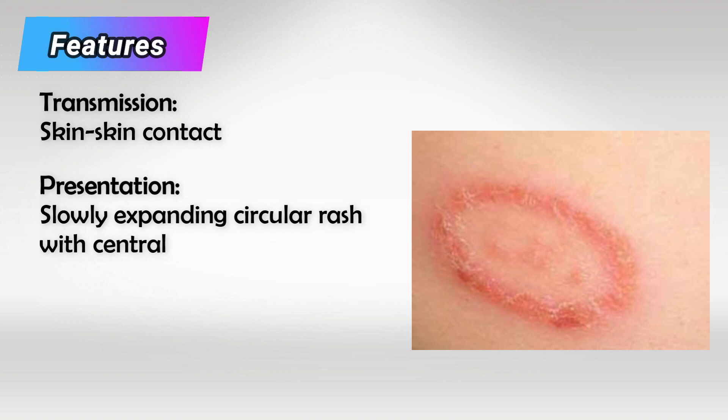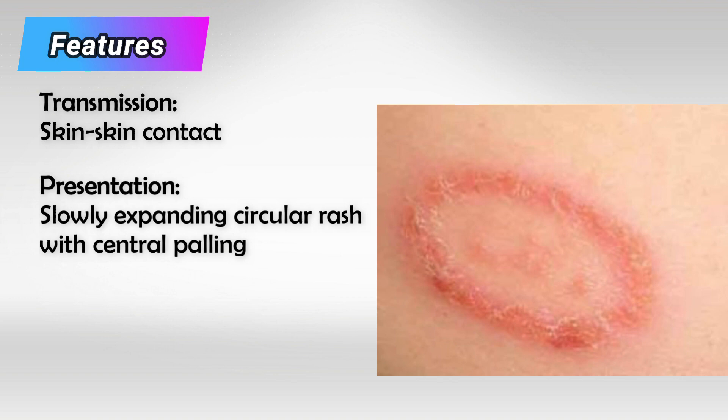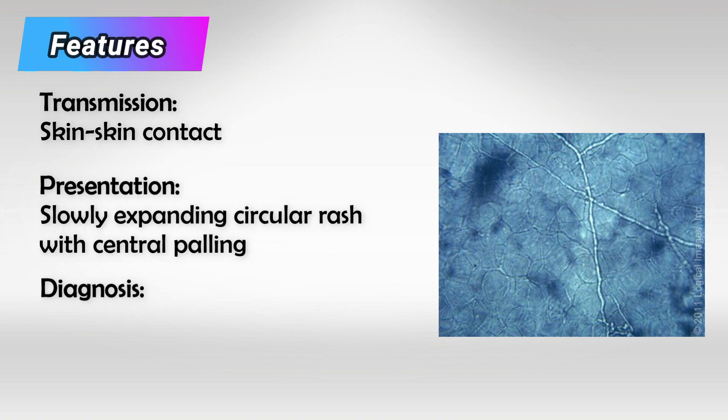You cannot get the infection from touching infected clothes, for example. It presents as a circular rash that is red on the outside but pale on the inside, and the ring will be expanding very slowly. Because it is a fungal infection, it is very itchy.